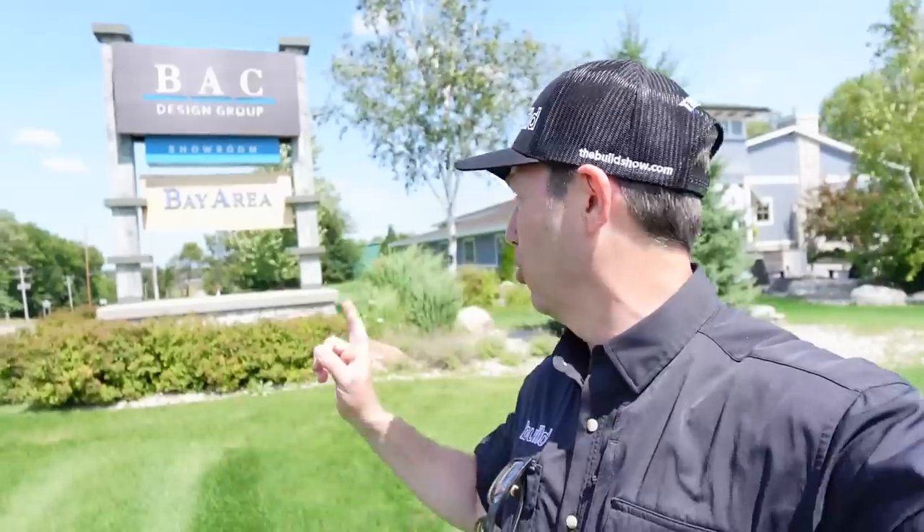Build Show is on the road. It is a gorgeous day here in Michigan, outside of Traverse City. We're going to go see a couple of builders today and see how they build in Michigan in particular. I'm curious about how it might differ from the rest of the country. My friends at BFS lined this up. We've got three or four really cool builders, different job sites. Today's Build Show for Michigan — let's get going.